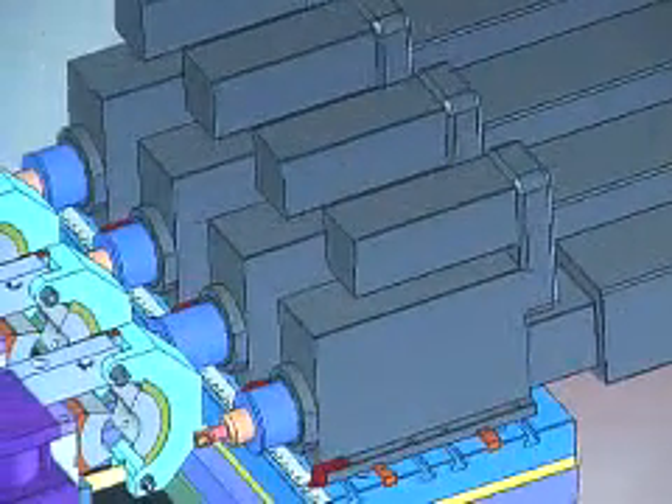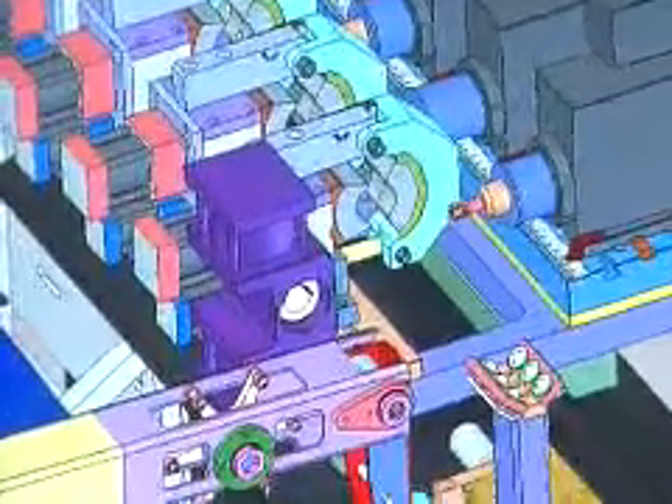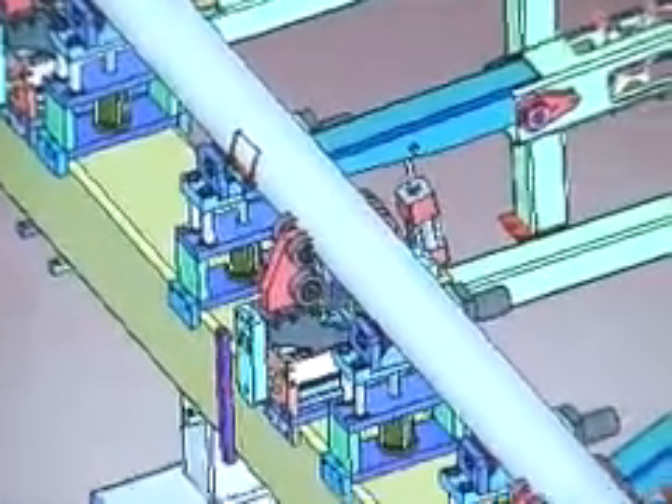We do fixturing for all of our machines. We'll get some very interesting laser work that needs to be held in a certain way, and with 2D software it would take layers and layers and ridiculous amounts of time to come up with solutions to how to fix a part in place. With SolidWorks you can instantly draw it up and have the fixture made.